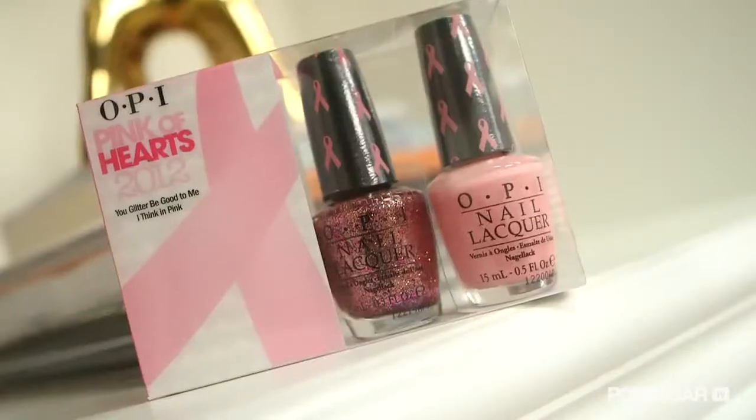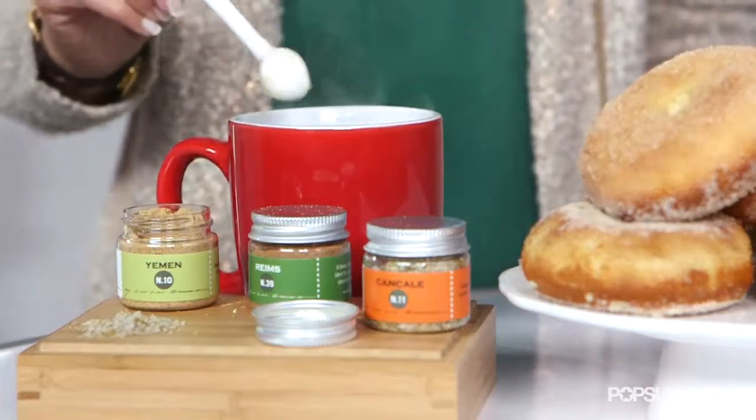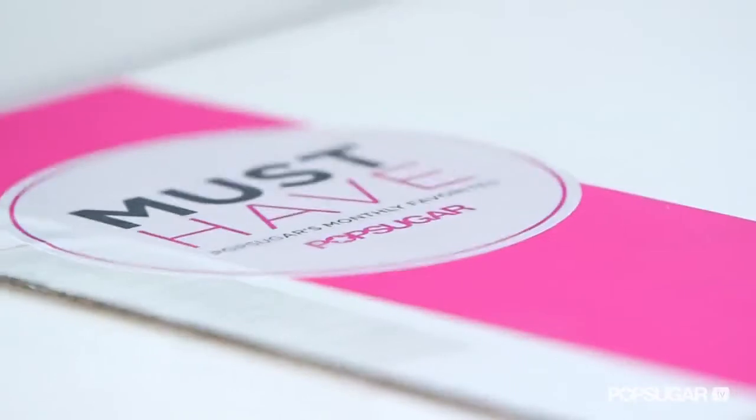PopSugar Must-Have is our very own subscription service. Every month, our editors handpick their favorite essentials to be delivered right to your door. You'll get beauty, fitness, fashion, food, and more lifestyle products we know you'll adore mailed to you every month.